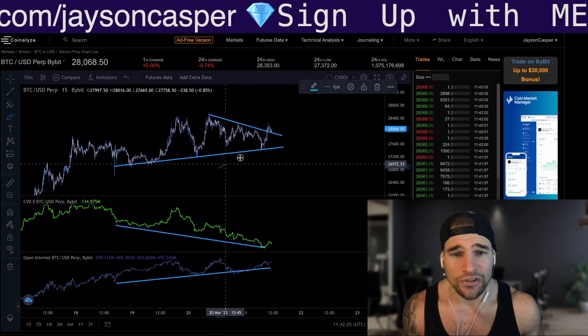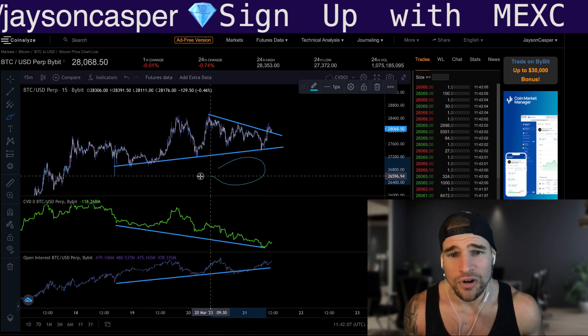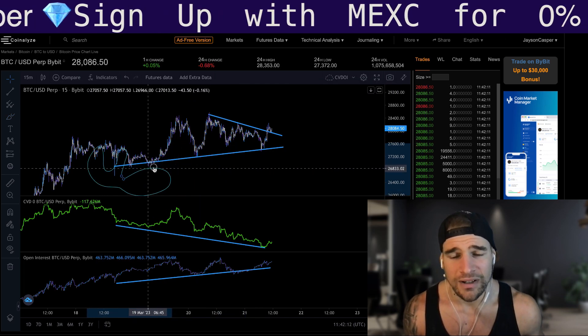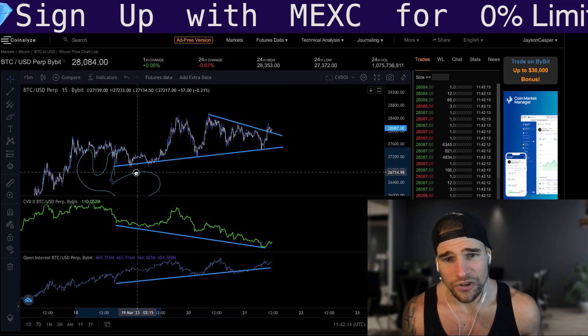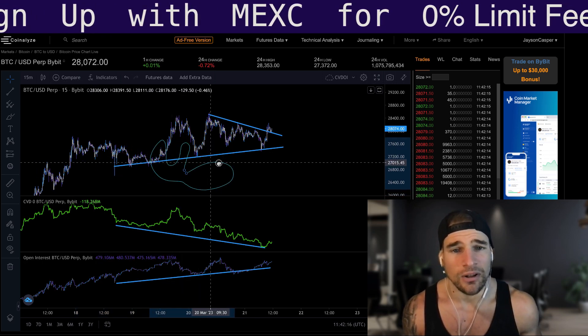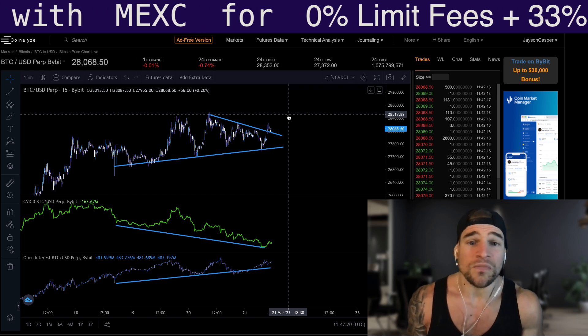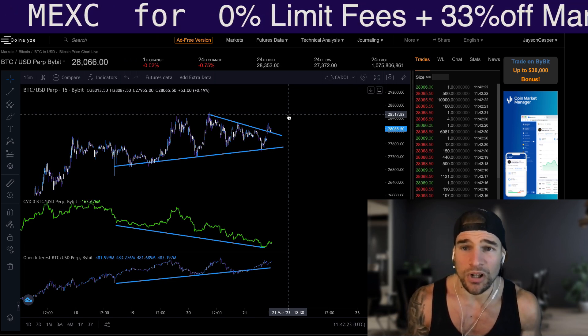What this is showing us is that there are some bigger players down here — some people call them whales. I'll draw a little picture of a whale here that are sitting here absorbing the retail traders who are entering short positions. And these whales are building up long orders to potentially push the price more to the upside.